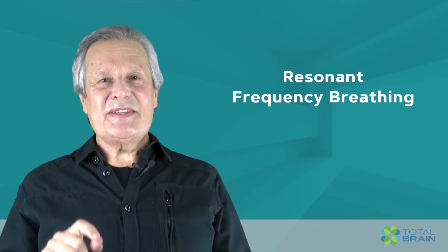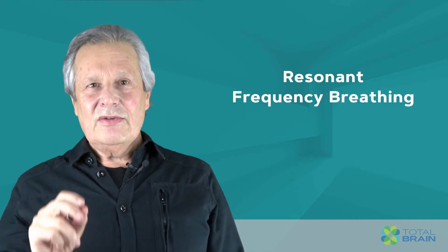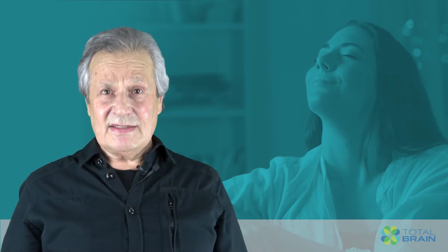Resonant frequency breathing, on the other hand, is the most effective switch from the stress into a calm and flexible brain state, with a variable heart rate that you can measure, and relaxed body and face muscles.